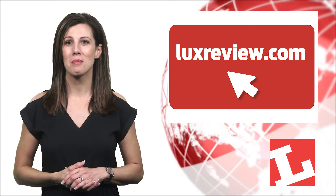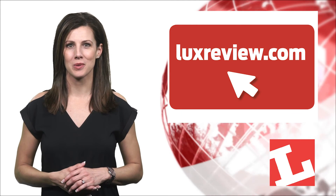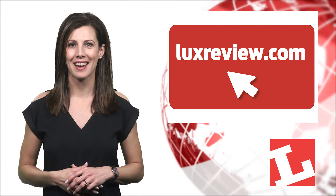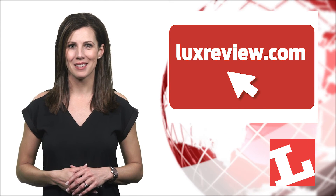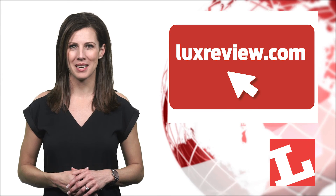That wraps things up. Remember, you can get all the latest lighting news globally 24 hours a day at luxereviewed.com. I'm Courtney Ferguson with Lux Today. We'll see you back here at the same time next week.